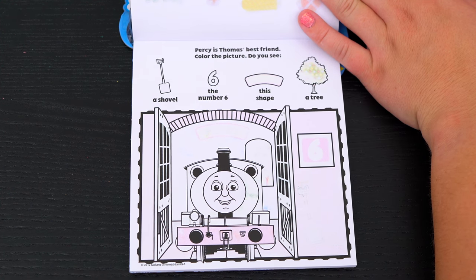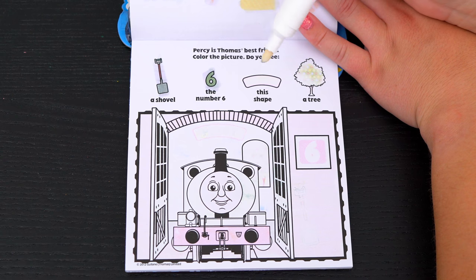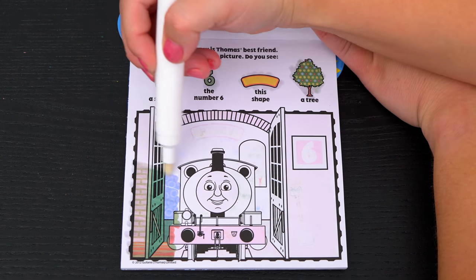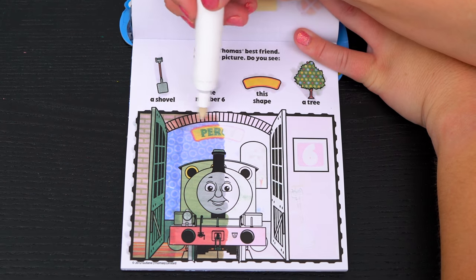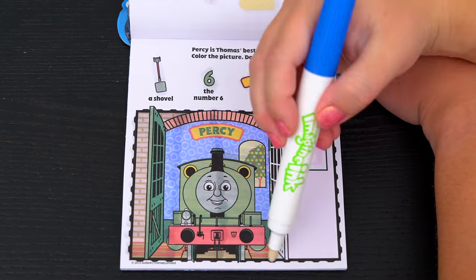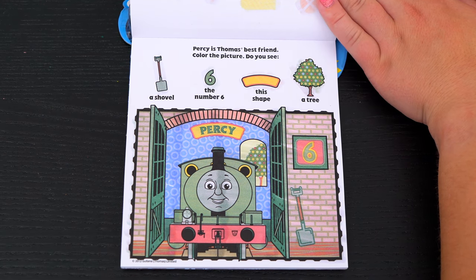Percy is Thomas' best friend! Color the picture! Do you see a shovel, the number six, this shape, and a tree? Oh look, I see this shape and the tree! And there's the number six and the shovel! Awesome!